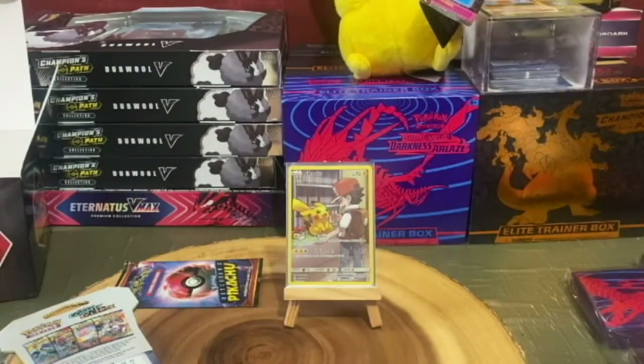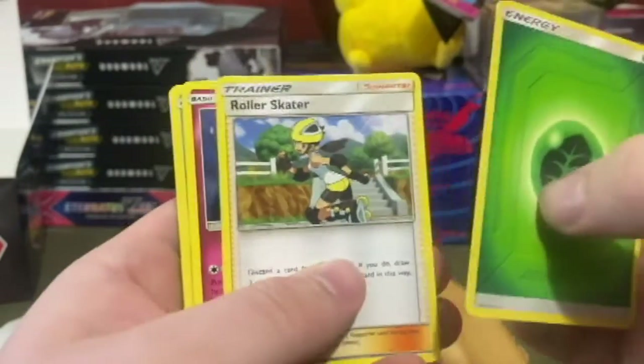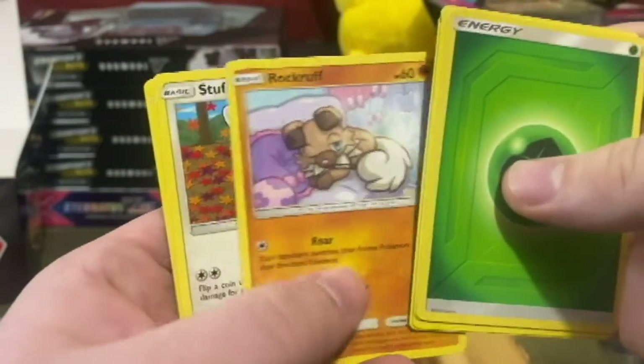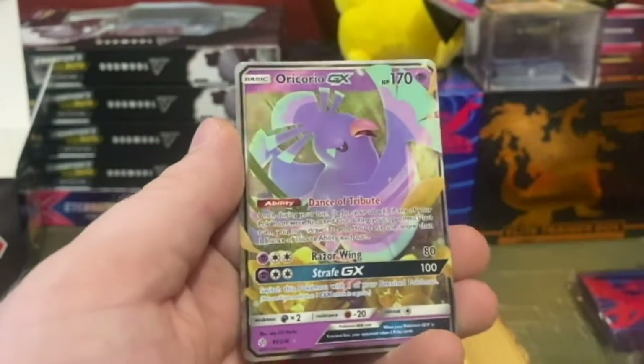Now let's get into the other Cosmic Eclipse. We got a Magnemite and an Oracle GX — beautiful card, look at that! So two decent pulls.